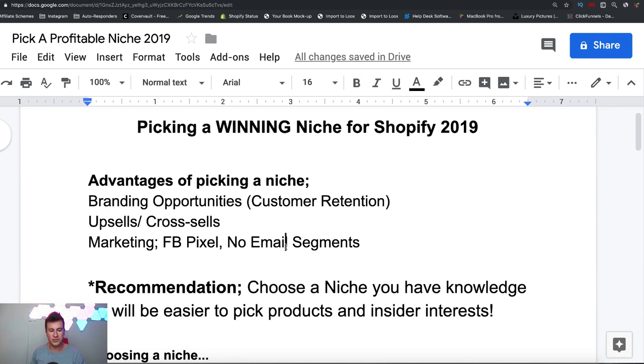Before we jump into how to actually pick your niche, a quick recommendation: I recommend choosing a niche that you have a personal interest and knowledge of, because it will become a lot easier to pick products and come up with insider interests. For example, I like golf — I play golf, I have friends who play golf — so when I see a product in the golf niche I'll know straight away whether it'll be a good product or whether it'll be marketable.